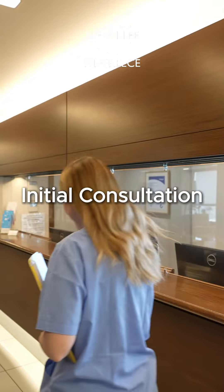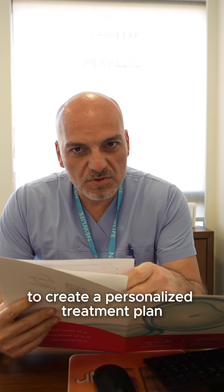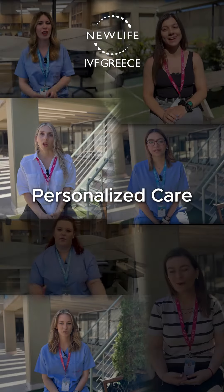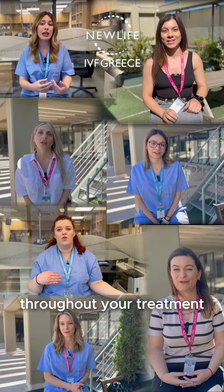Our expert team begins your journey with a thorough consultation, examining your medical history to create a personalized treatment plan. Following this appointment, you will be allocated to a dedicated international patient coordinator who will guide and support you throughout your treatment.